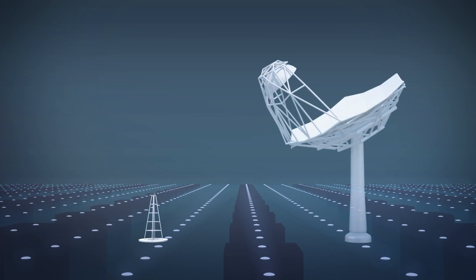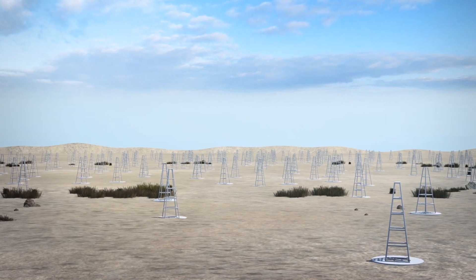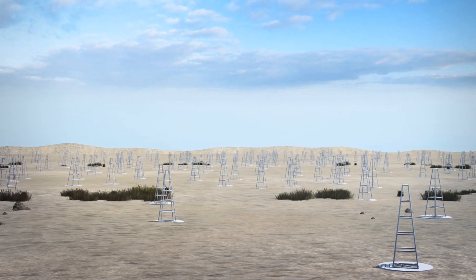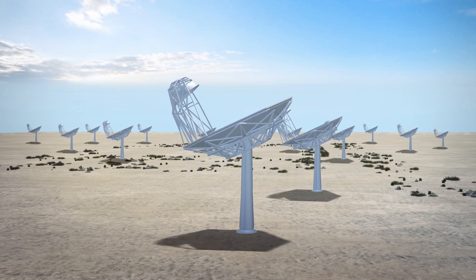SKA1, which will soon begin construction, includes two instruments: SKA1-Low and SKA1-Mid. According to Australia's Telescope National Facility, SKA1-Low will consist of 130,000 antennas and will be located in Western Australia, while SKA1-Mid will have 130 parabolic dish antennas and will be located in South Africa.